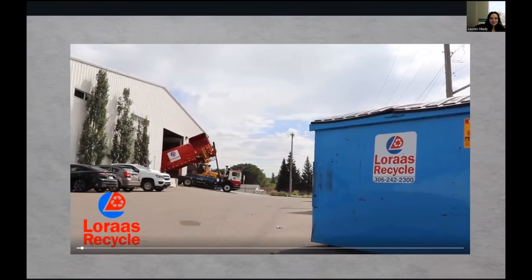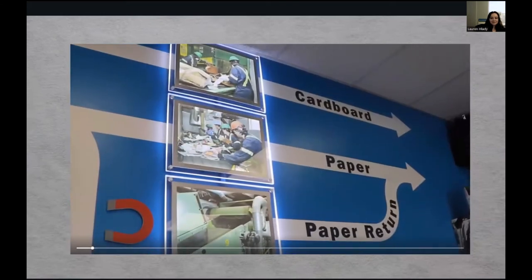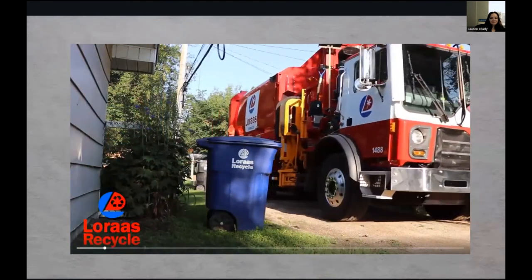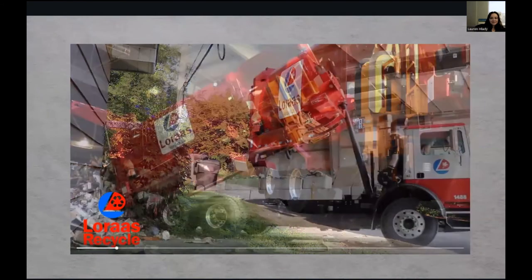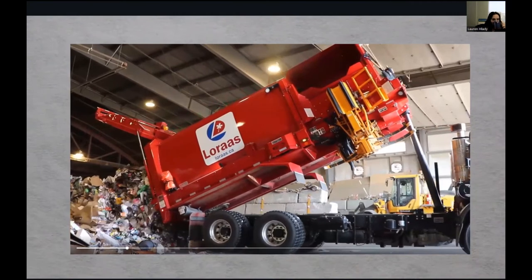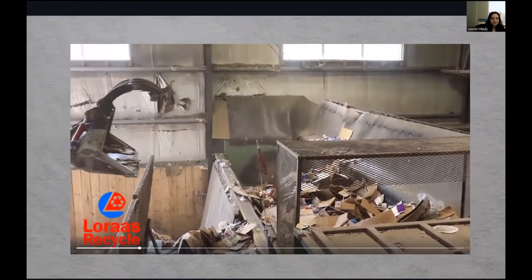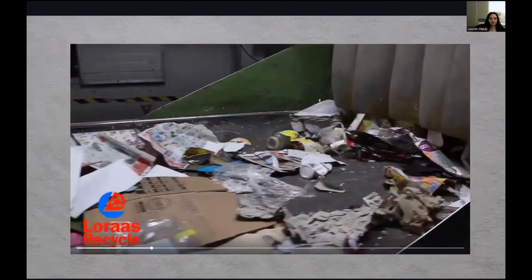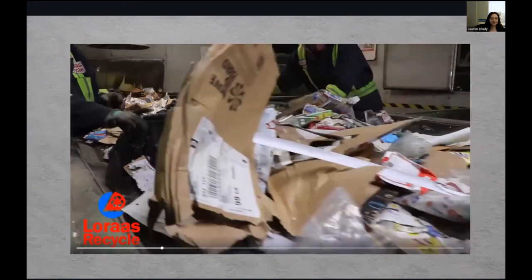Welcome to Loras Recycle. We're going to take you through our materials recovery facility, or MRF, here in Saskatoon, and show you just what happens to all the recycling you put in your blue cart. We process 150 tons of material here every single day — which is about the same weight as a blue whale — at a rate of 20 to 22 tons per hour using specialized machines and hand sorting. Once it's been collected from your neighborhood, we load all of the material onto our conveyor belt using this drum feeder. First stop is pre-sort: this belt is moving at 70 meters per minute, and employees are looking for shredded paper, plastic film, garbage, hazardous goods, and glass.